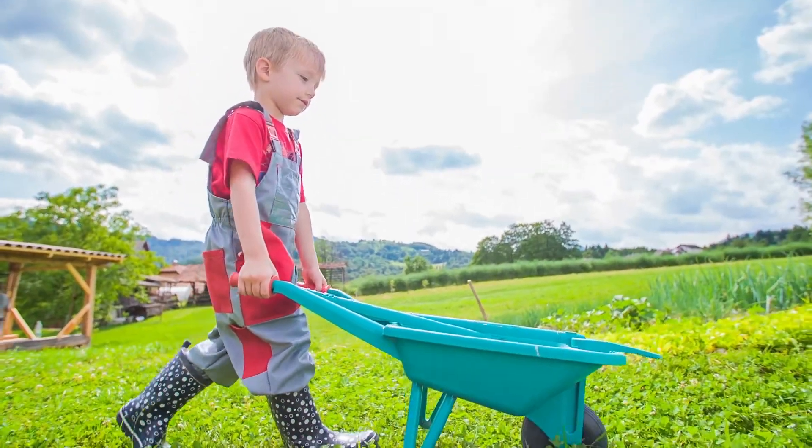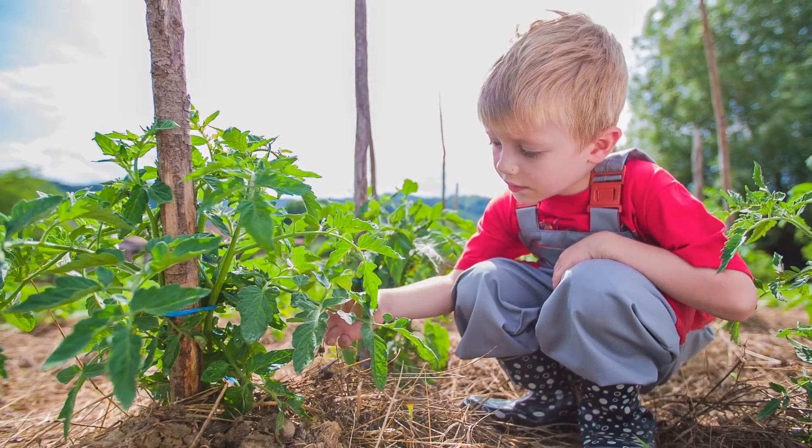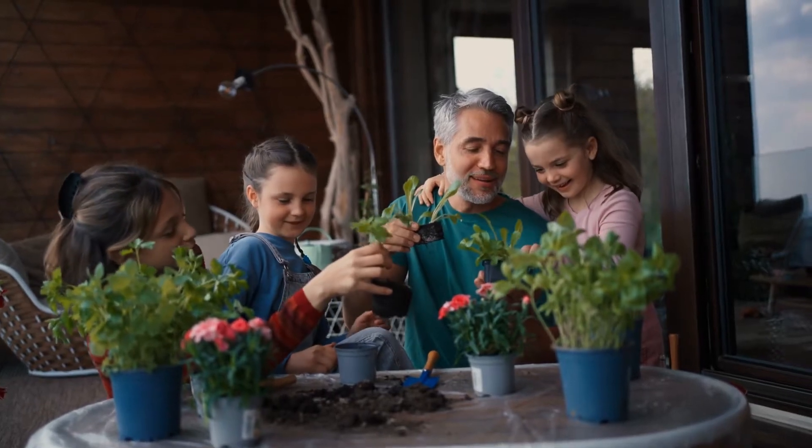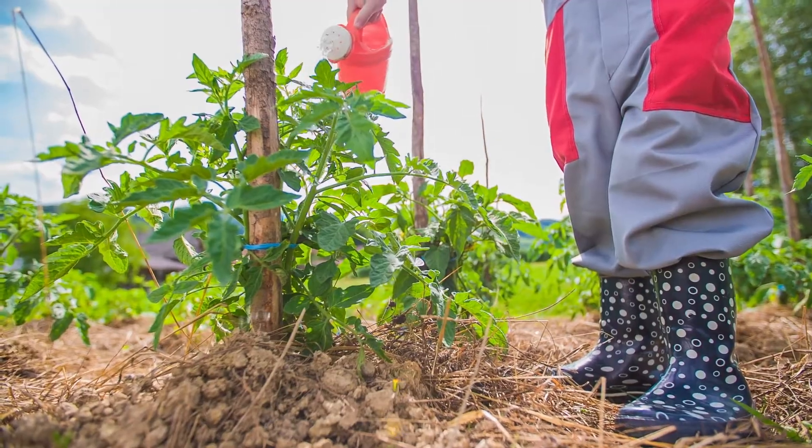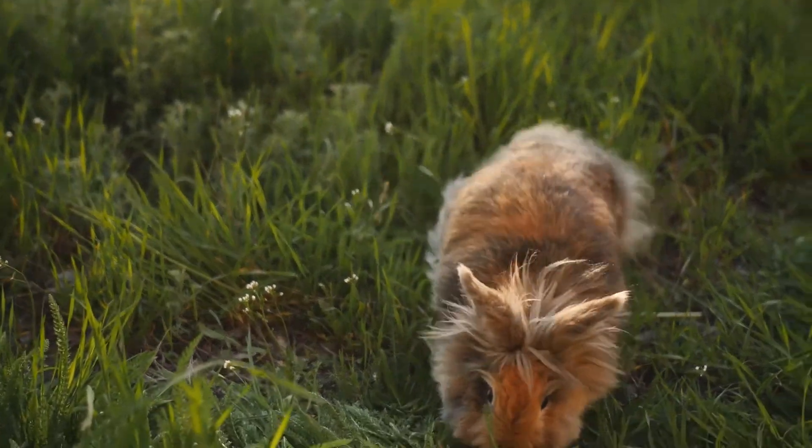Next time you're in a garden, take a moment to look around. You'll be surprised at how much life a garden can hold. Remember, by caring for our gardens, we're also caring for the many creatures that call them home.